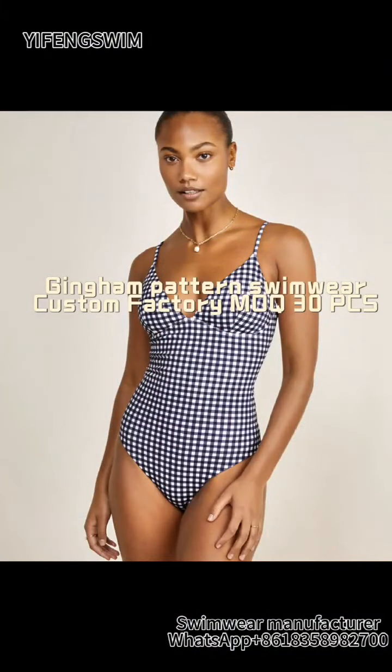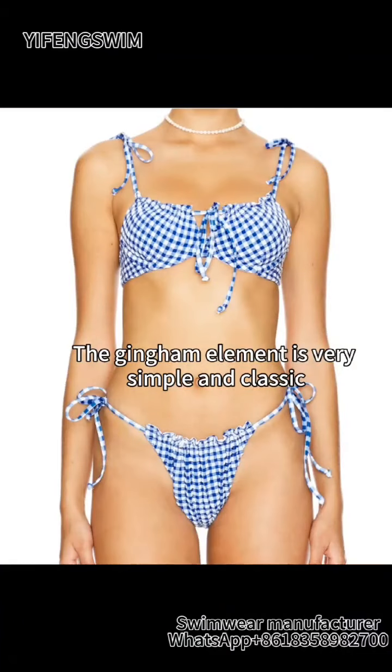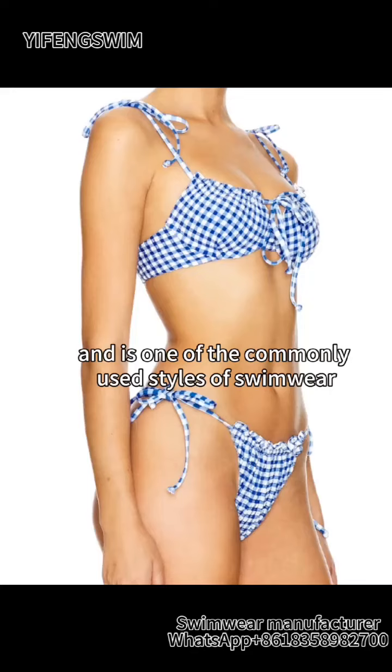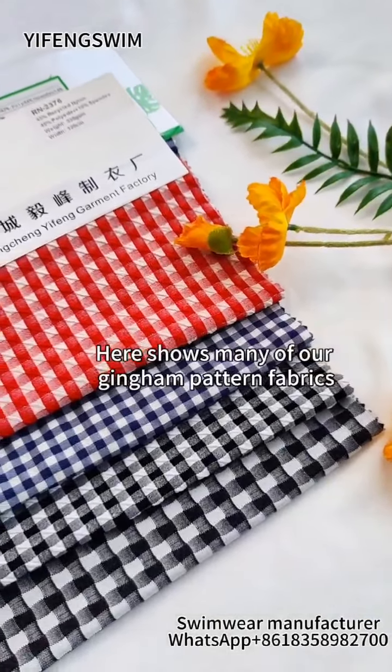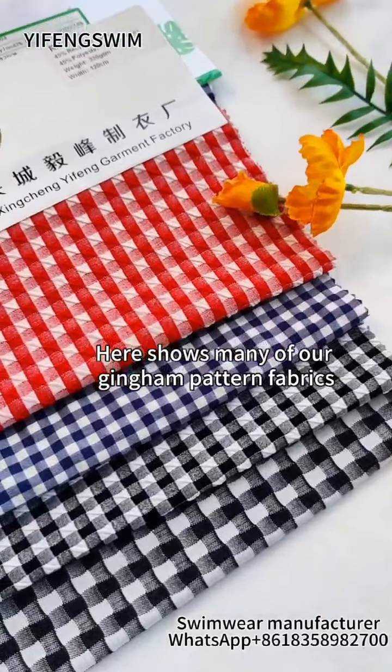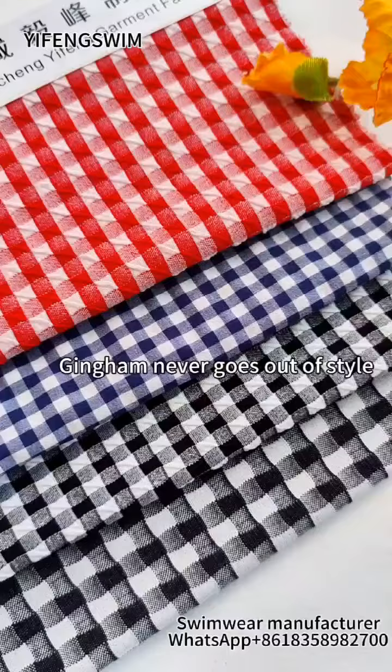Gingham Pattern Swimwear, Custom Factory MOQ 30 PCS. The gingham element is very simple and classic, and is one of the commonly used styles of swimwear. Here shows many of our gingham pattern fabrics. Gingham never goes out of style.